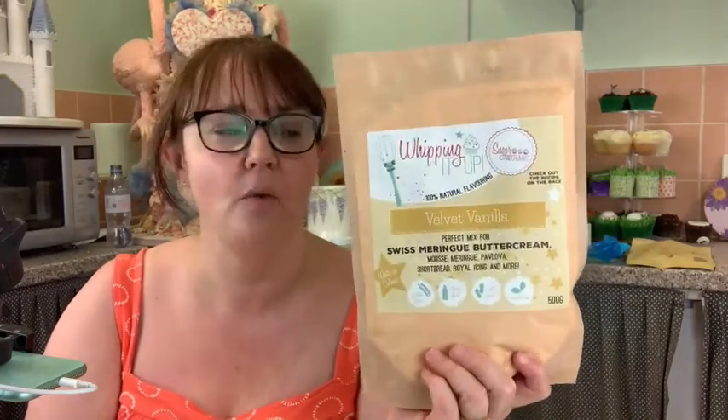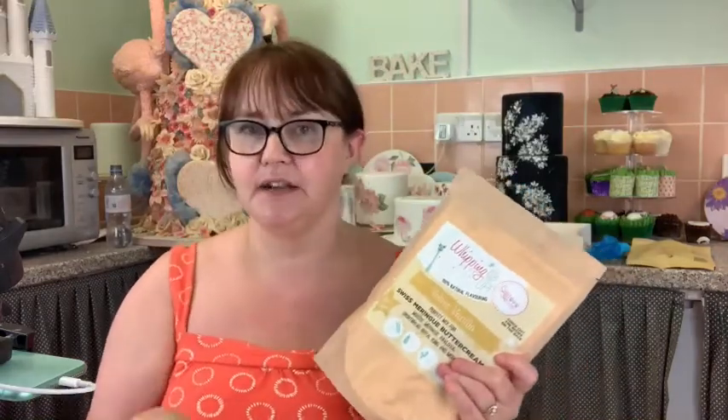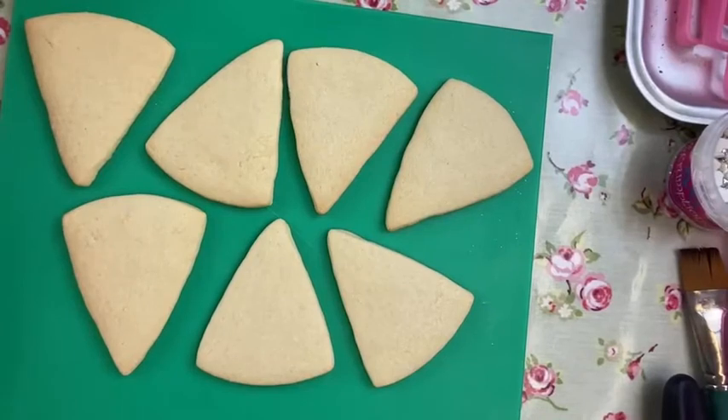70 millilitres - same sort of weight - of tap water to make royal icing. You beat it all together because it's got egg in it already, and then you can start decorating your cookies. It's very straightforward - put it in a bowl, add 70 millilitres of tap water, and beat it with an electric whisk. If this is too much you can always use half the packet and half the water.